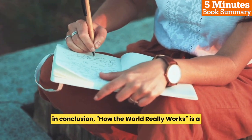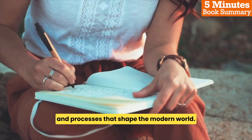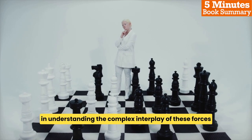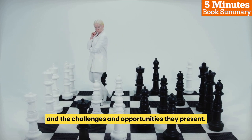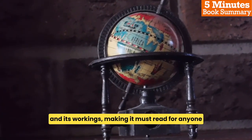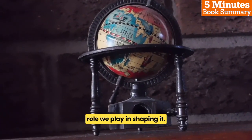In conclusion, How the World Really Works is a thought-provoking and insightful exploration of the key forces and processes that shape the modern world. It is a valuable resource for anyone interested in understanding the complex interplay of these forces and the challenges and opportunities they present. The book provides a holistic perspective on the world and its workings, making it a must-read for anyone seeking a deeper understanding of our planet and the role we play in shaping it.